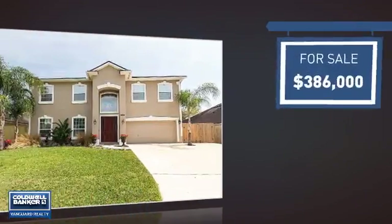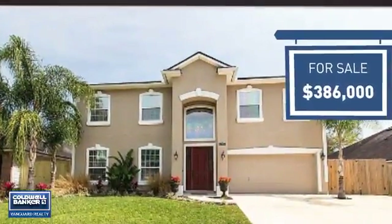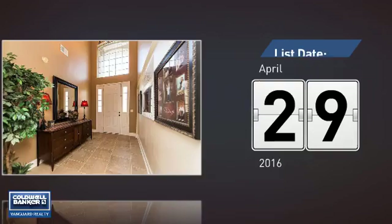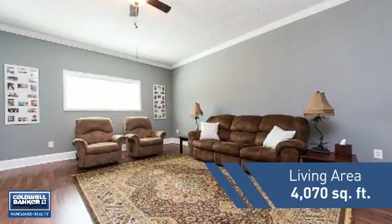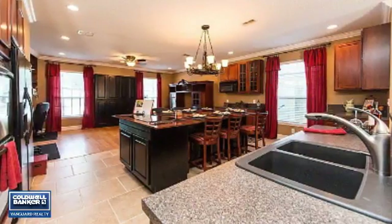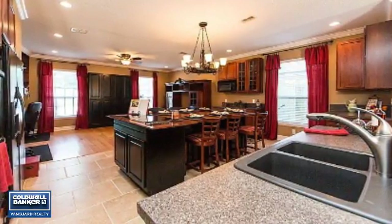Currently listed at just over $375,000, it's been on the market since April. Featuring over 4,000 square feet of living space, this home gives you a spacious layout to play host or kick back and relax after a long day.